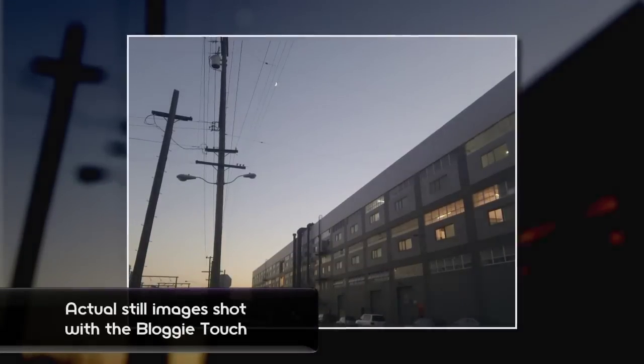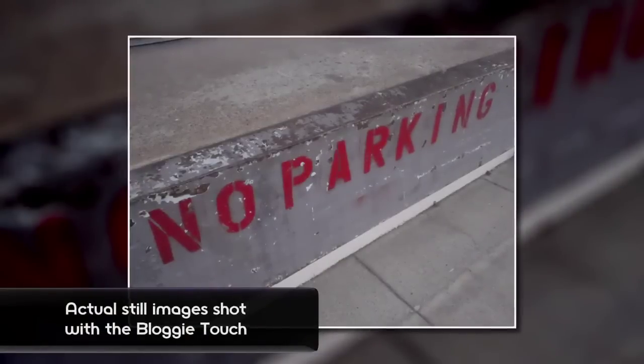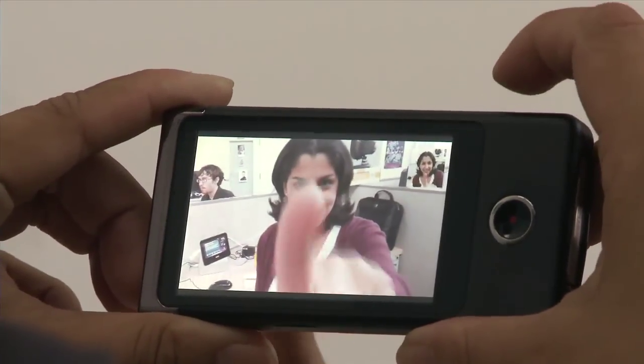Each one has its own set of features that some might prefer over the others, but here's what we like about the Bloggy Touch. First of all, it has a 12.8 megapixel still image. The Flip Slide HD doesn't have still photo capabilities, and the Kodak Play Touch only takes 5.3 megapixel photos. Also, the Bloggy is the only one that captures video and photos simultaneously.